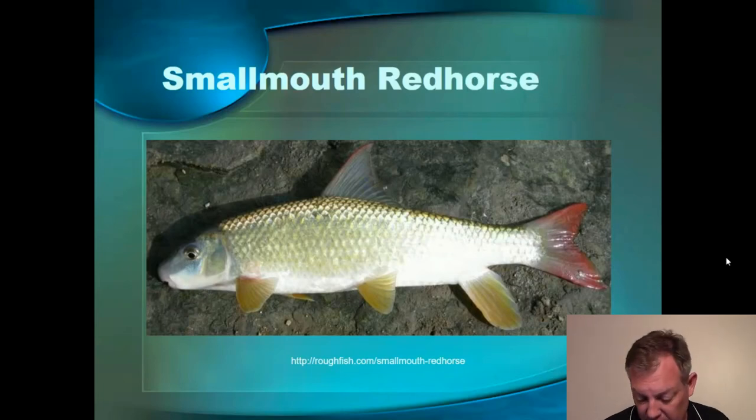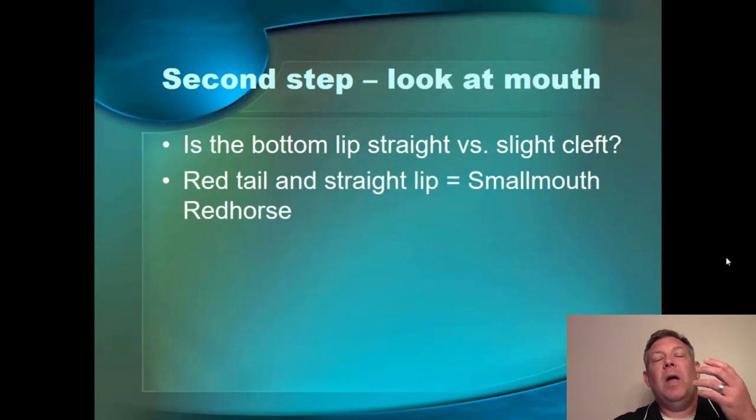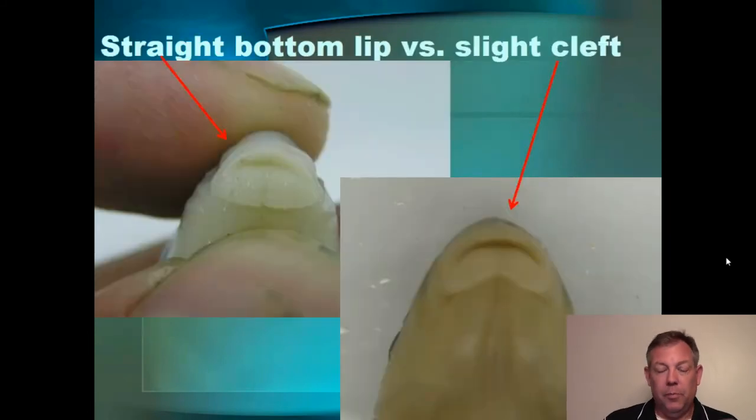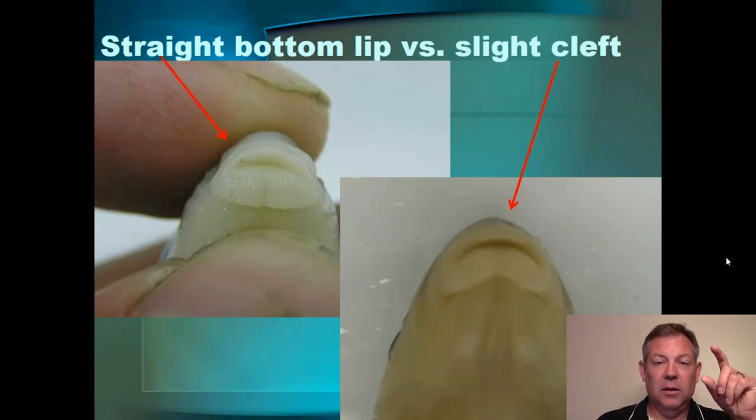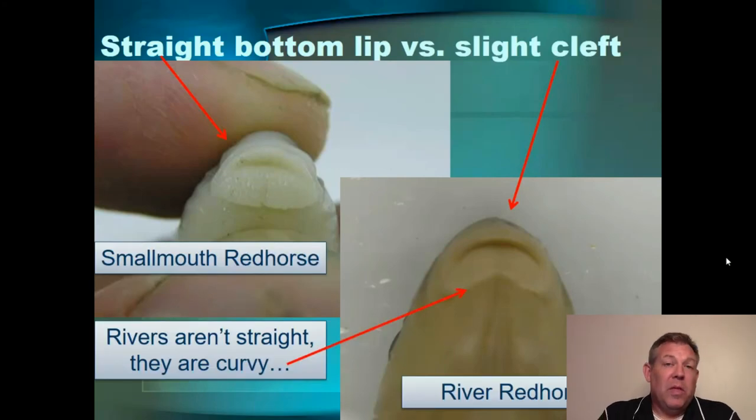The smallmouth red horse is very common. You can see here we're looking at that red caudal fin. Now if we have a red caudal fin, we ask: is it a smallmouth or is it a river? One of the things to do is look at the bottom lip. We do this a lot in the red horses — you look at the bottom lip: is it straight, is it curved, does it have a sharp angle? If it is straight, that's a smallmouth red horse. One of my keys is to close the mouth, and you can see my hand in this picture where I'm pushing on the nose and closing the mouth. That bottom lip is straight across — that's a smallmouth red horse. The other one has a slight cleft or slight curve to it — that would be a river red horse.